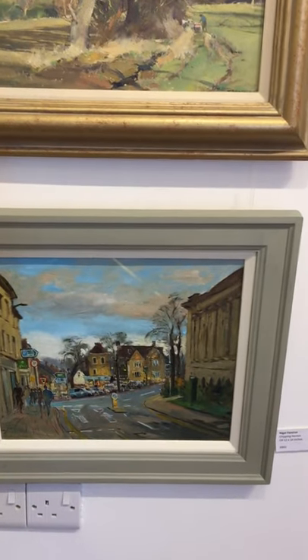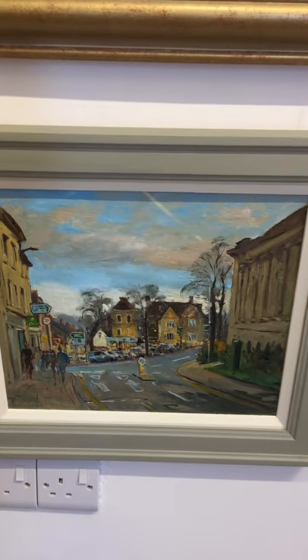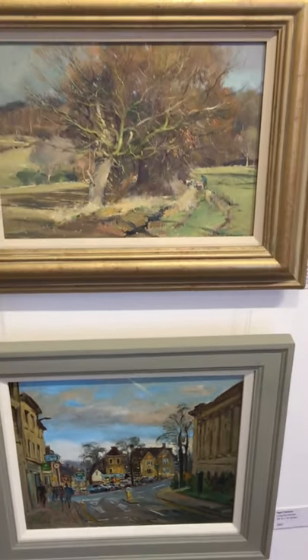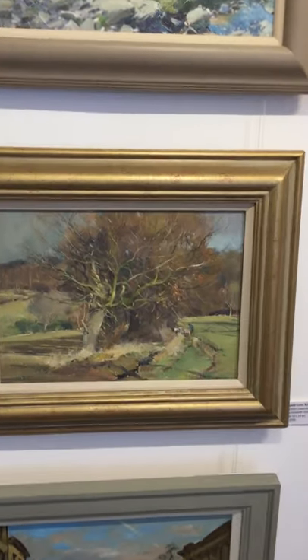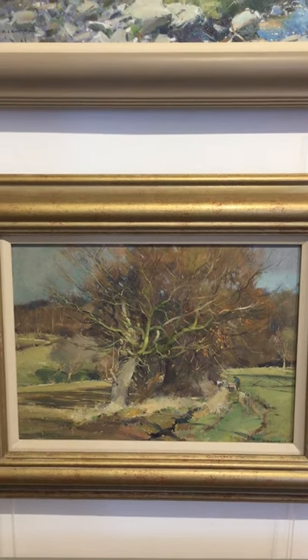And at the bottom there is Chipping Lawton, another one of Nigel Fletcher's. I know that tall building on the left — used to take my mum there when it used to be a tea shop, long since gone. And that's another David Curtis — look at that, magnificent description of bare trees. Wonderful.